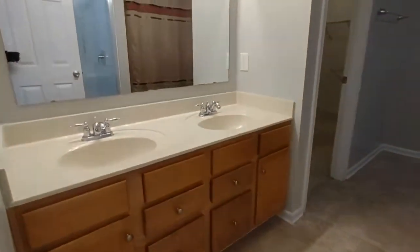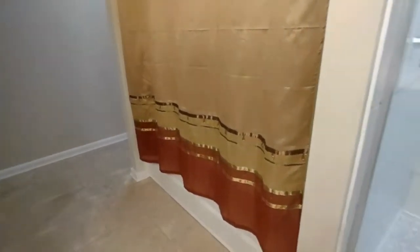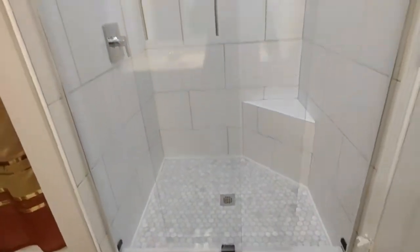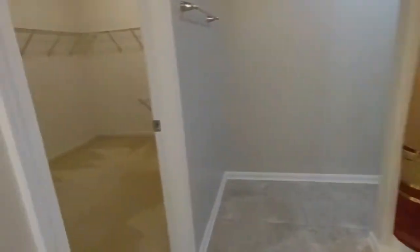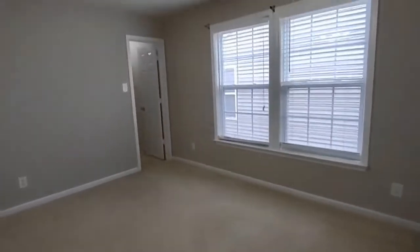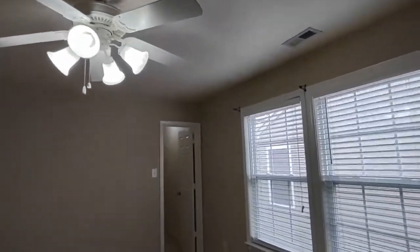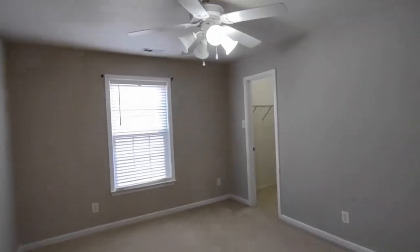The master bedroom is complete with beautiful carpeting, ceiling fan, windows, and extends onto a master bath. The master bath is complete with a two-sink vanity, a shower-tub combination, and a stand-up shower. The master closet is very spacious.